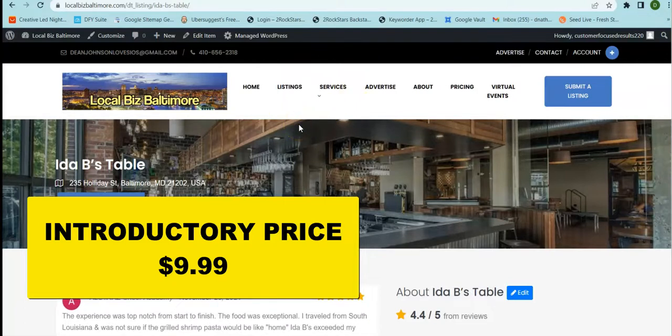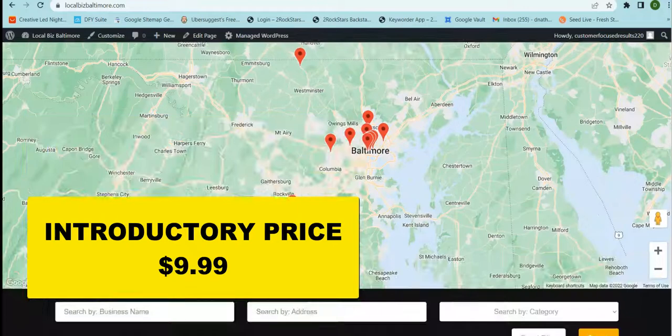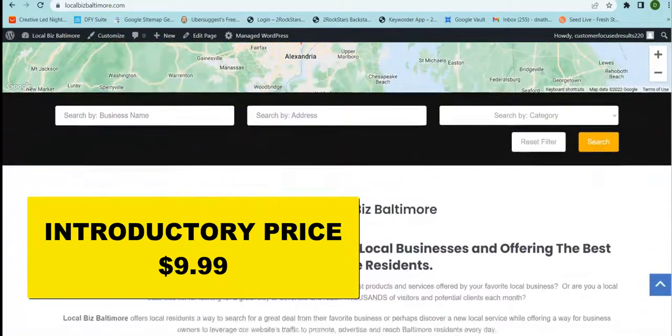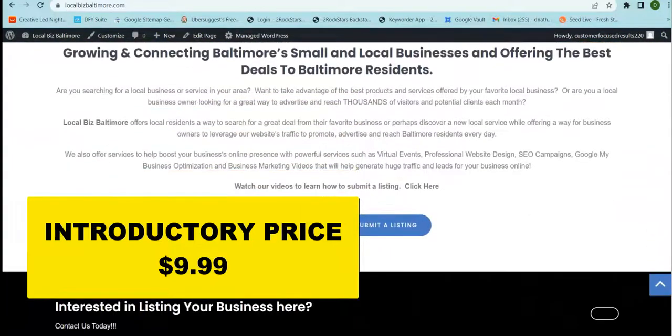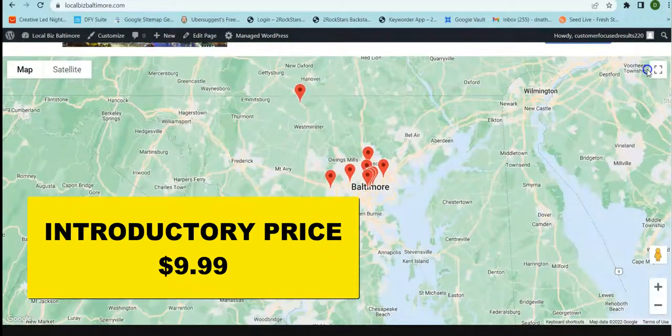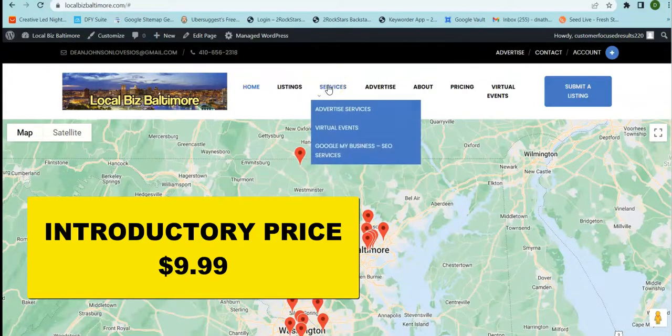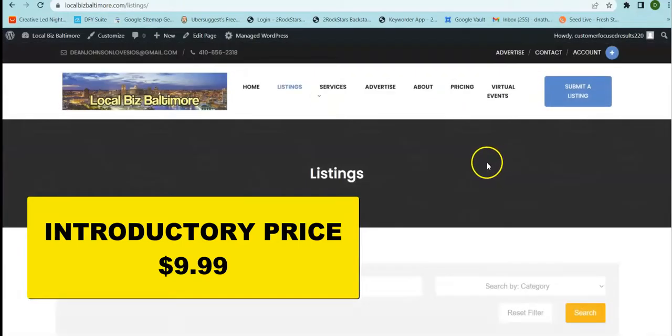I'm going to have an introductory price to list businesses. You can get on the directory for free — if that's what you want, reach out and your business will be listed here. Or you can get the featured option, take up a lot of space, and I'm only going to charge $9.99 a month for that. So you're going to get a large piece of real estate on this platform for just $9.99 a month.